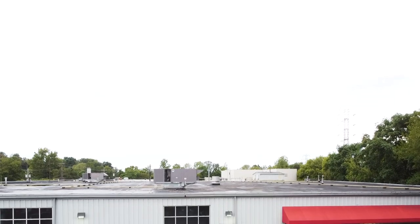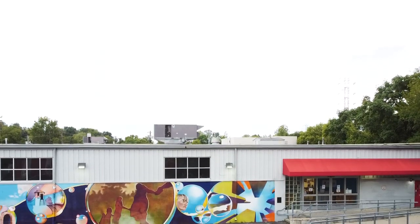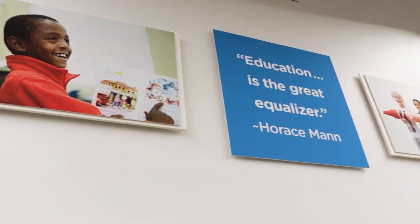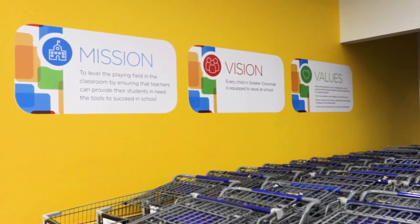Welcome to Crayons to Computers. Since 1997, we have worked to level the playing field in the classroom by ensuring that teachers can provide their students in need the tools to succeed in school.